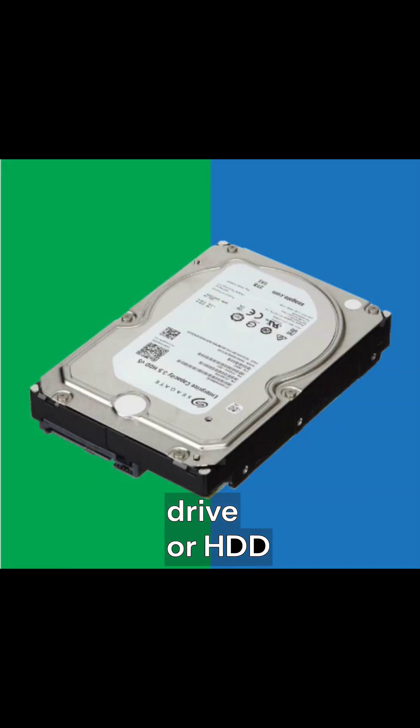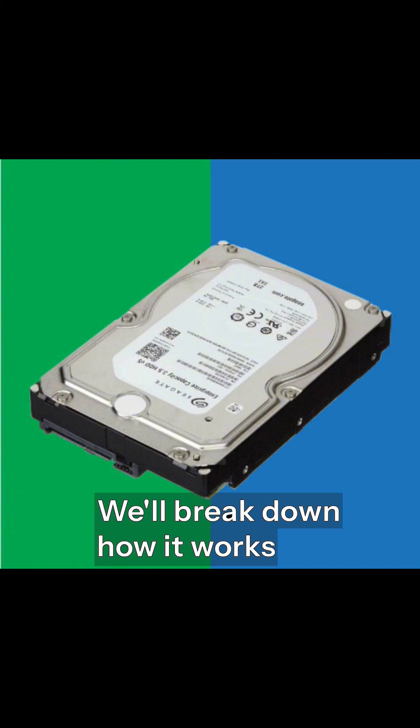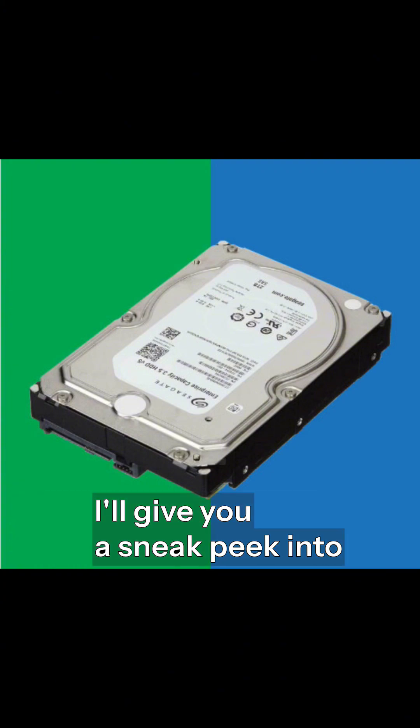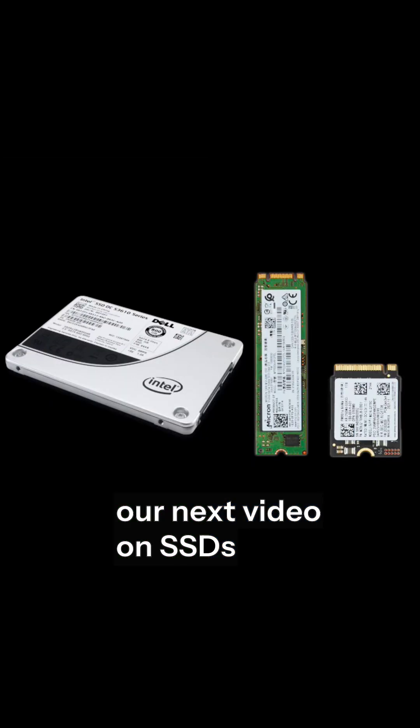Hey everyone, welcome back to the channel. Today we are diving into something you probably use every single day but might not fully understand — the hard disk drive, or HDD. We'll break down how it works, how it sends information, the different sizes available, and at the end, I'll give you a sneak peek into our next video on SSDs.